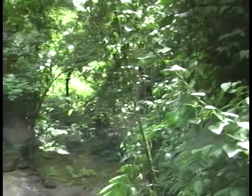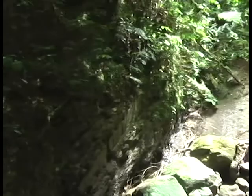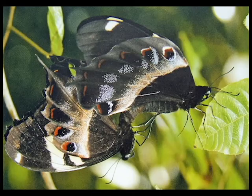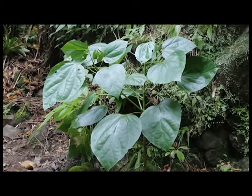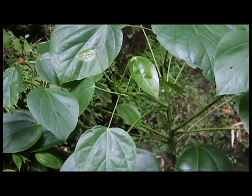Males are extremely active on sunny days, flying lazily over streams and through the forest. Courtship involves the males flying in rapid, tightly circulating flights with females under the forest canopy, prior to the initiation of mating, which may last for more than one hour. Once fertilised, females actively search out the large leaves of Hermandia catapifolia, a short, spreading tree.